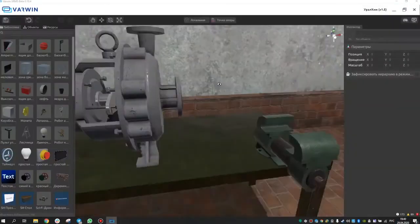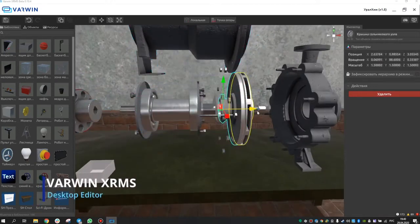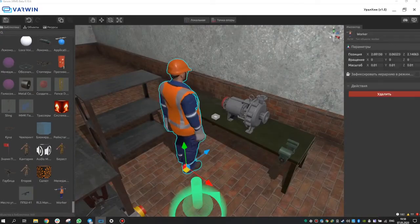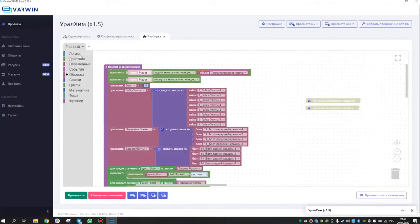At the end of the project, Varwin specialists installed equipment and software, and trained Uralchem's employees to use the simulator and the Varwin platform. The platform allows the client to independently make changes to the VR project, arrange 3D objects, and alter scenarios and training methodology.